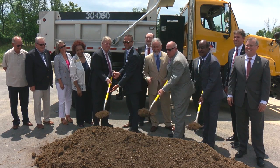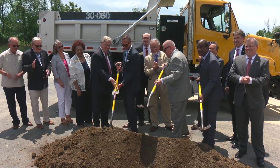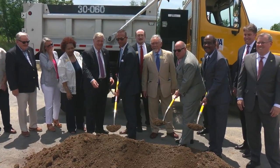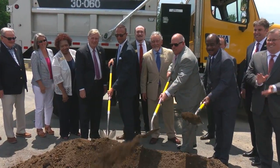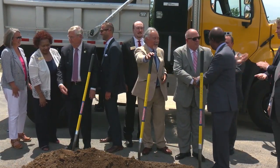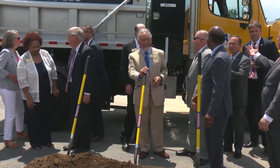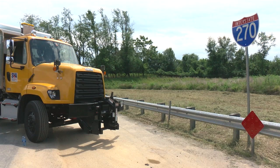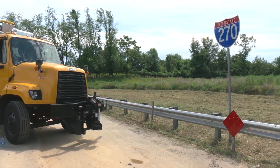We're working very hard. As we kick off this important construction project, we will be delivering a much-needed missing link — a new east-west route across I-270 that will improve access to the Metropolitan Grove MARC train station and support the planned growth and economic development in this region.